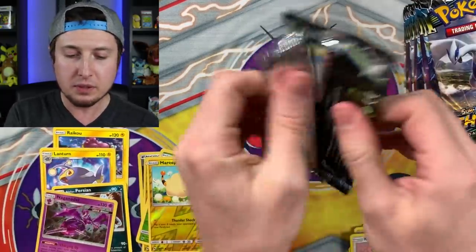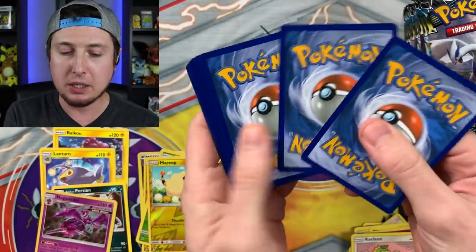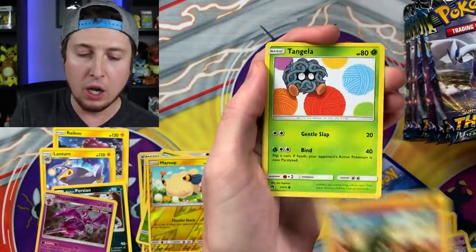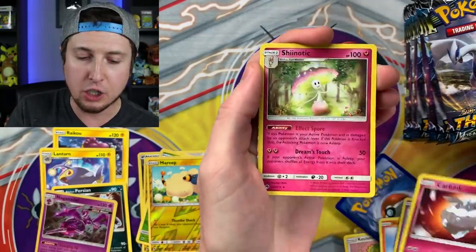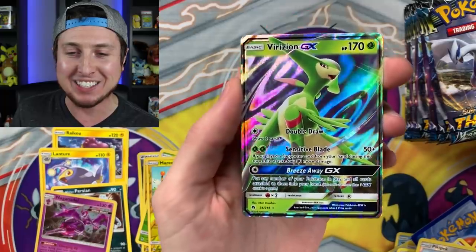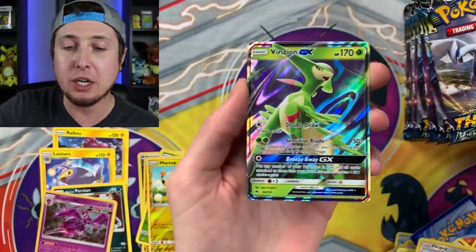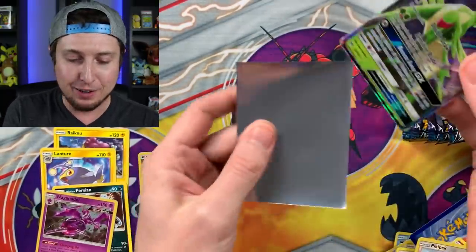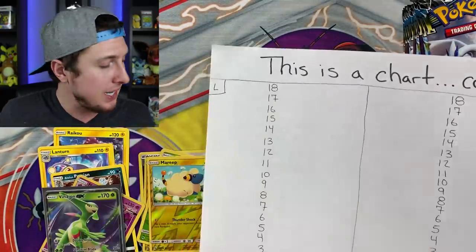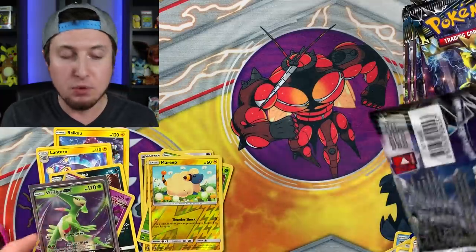Booster pack number five, let me speed up a little bit. We have Alolan Vulpix, Houndour, Popplio, Larvitar, Tangela, Energy, Girafarig, Carbink, Shroomish, a Reverse Holo Pikipek - and then we have a Virizion GX! That is awesome - it looks like it's sitting on a hilltop super proud of itself. First ultra rare pull of the booster box, and that is number five on the chart. Let's mark that down.